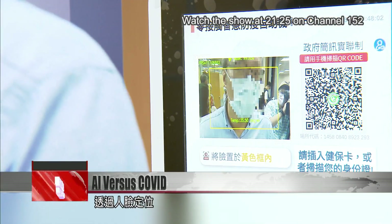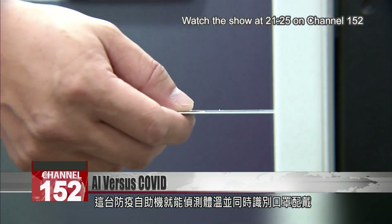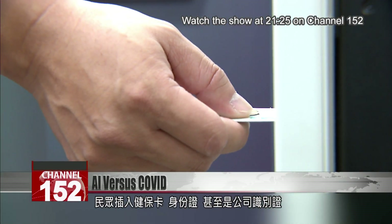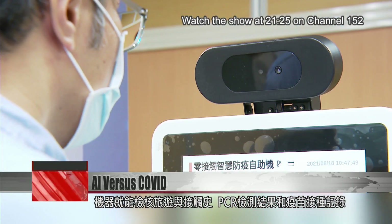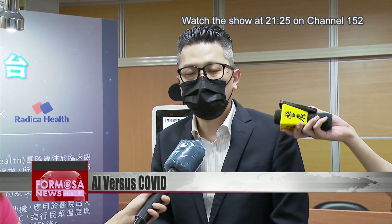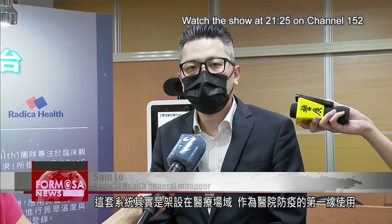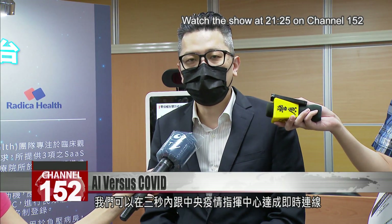This facial recognition system can check your temperature and tell whether you are wearing a mask. Insert your NHA card, ID card, or even your company ID, and it will automatically show your travel history, PCR test results, and vaccination records. This system can be used in the medical field at the front line of epidemic prevention in hospitals. It can verify your identity with a card, and the system will connect to the Central Epidemic Command Center within three seconds.